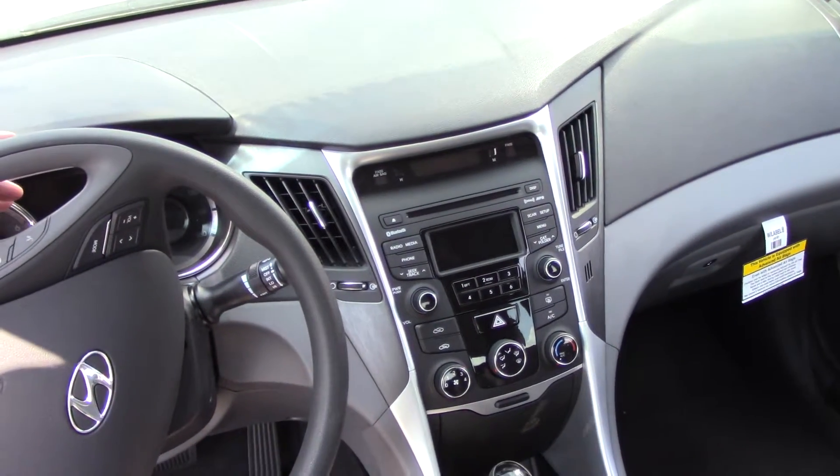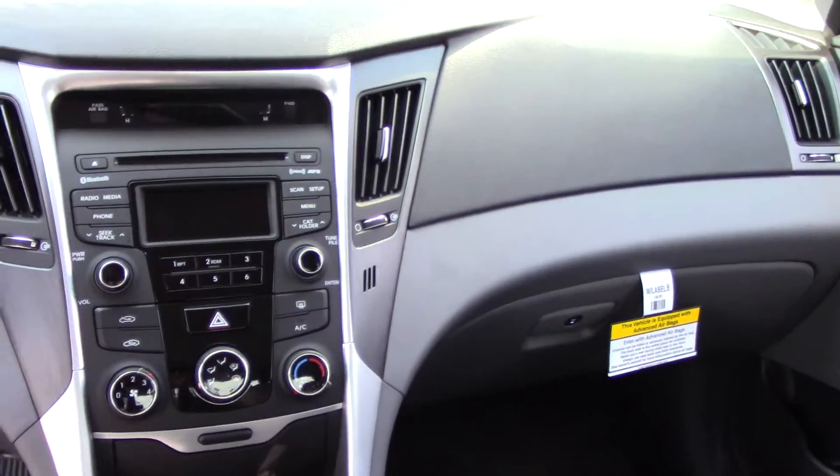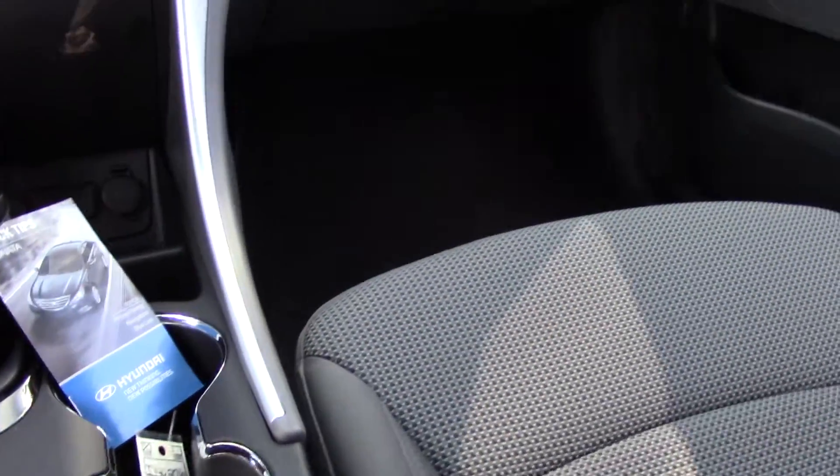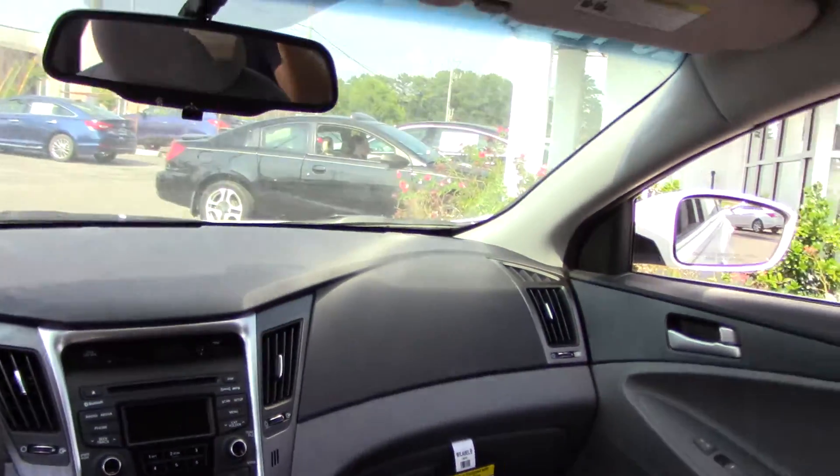On the center there, you've got a CD player, AM, FM with satellite radio. You have a USB and an iPod hookup. Of course, your air conditioning controls are there also. Very, very comfortable seats.